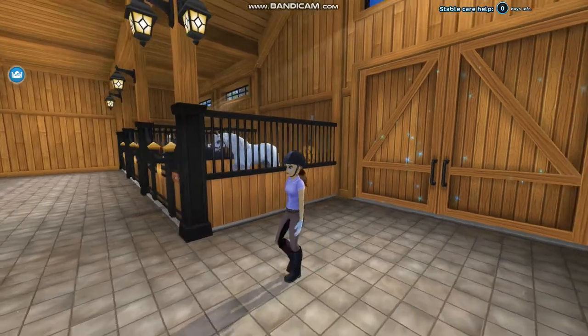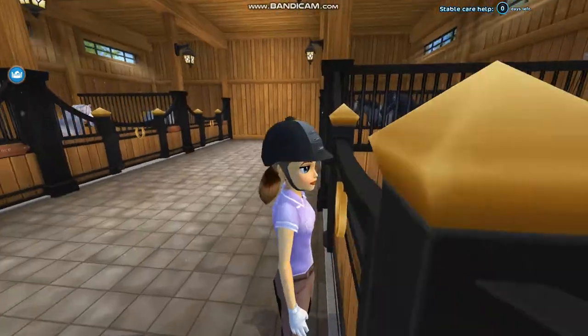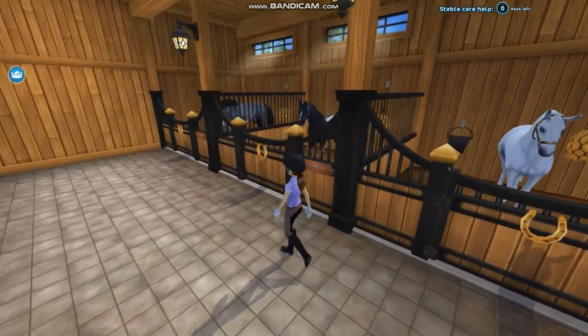Welcome to our stable. Here are all the stalls. First we have Angel — hello girl. And then we have a boy, Storm.